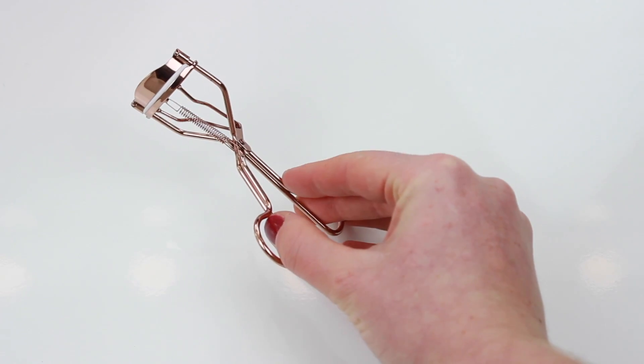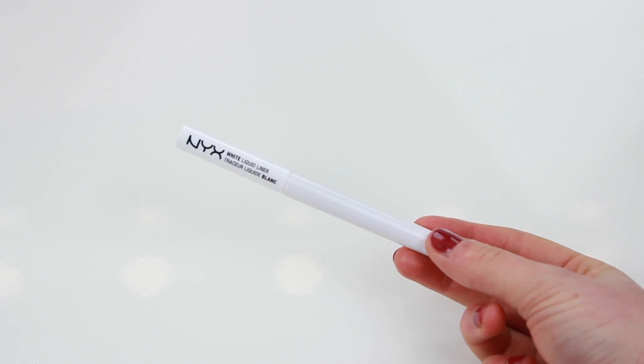Moving on to the last store — Feel Unique. The first thing I got was eyelash curlers from the Vintage Cosmetics Company. They're rose gold and really pretty, and I've been needing curlers for so long. I've also been looking for a white gel liner for ages — I found a white liquid liner from NYX instead. I'm a bit fussy about liquid liners so I'll see how I get along with it, but at least I've found a white eyeliner now.